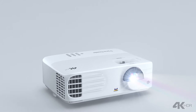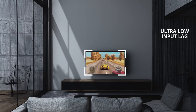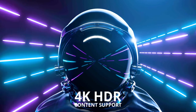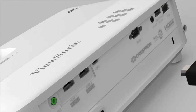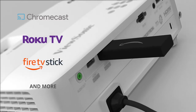Enjoy next-level gaming with the PX701 4K Projector. Its low input lag and 240Hz refresh rate is perfect for big screen gaming. 4K HDR content support delivers vivid colors and awesome images from your favorite gaming consoles. You can even connect your favorite streaming devices like Google Chromecast, Roku Streaming Stick and Amazon Fire TV Stick.